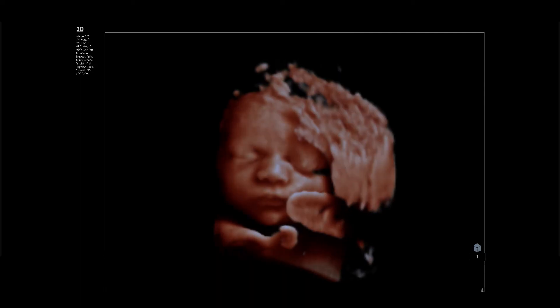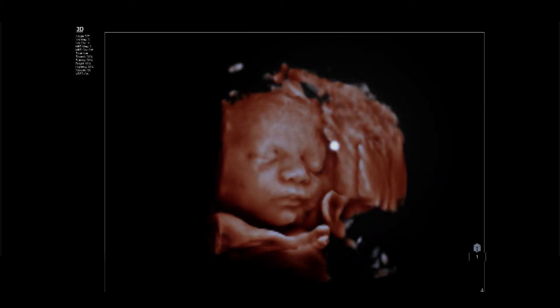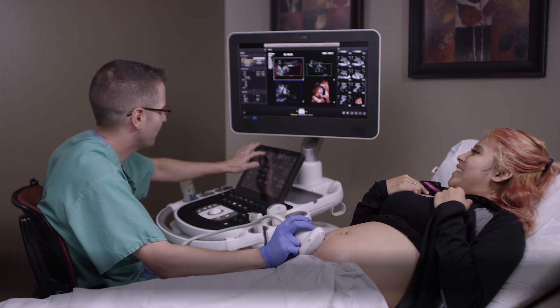Philips has provided us with tools that are incredibly useful — faster, better image quality. We are seeing an evolution of ultrasound which is truly remarkable. The advances are truly useful; they are helping us with efficiency, with detailed image quality, and providing the patient an incredibly enriched 3D volumetric experience. I can't wait to see what the future is going to hold.